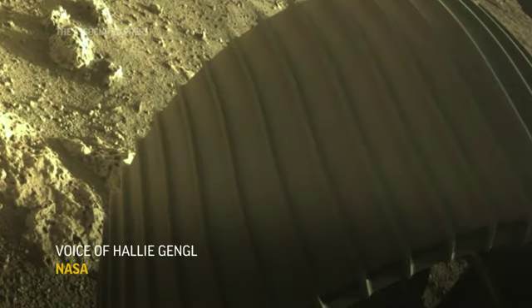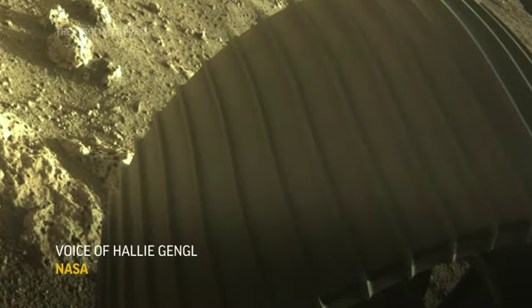This image is of the wheel on the surface of Mars — it's the front right wheel — and we have now actually seen what it looks like right underneath the wheel.